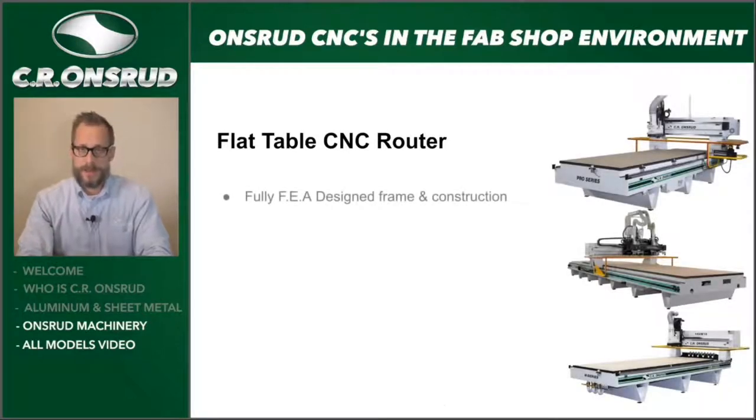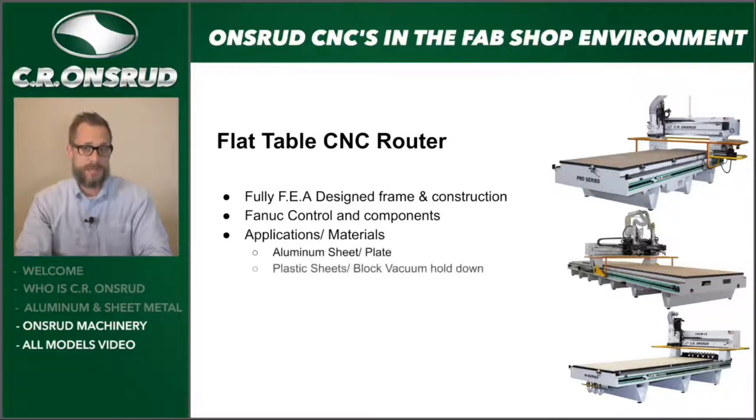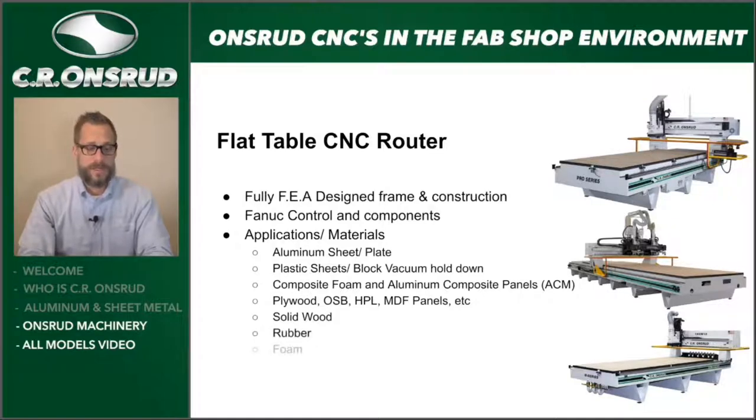All our equipment is FEA-designed frame and construction, built in Troutman, North Carolina. High-end components including FANUC controls — not just the controller but the servos, drives, encoders, and cabling — for the best performance and reliability. Wide range of materials: aluminum sheets and plate, plastic sheets or blocks, composite foam, aluminum composite panels (ACM), plywood, various types of wood, OSB, high-pressure laminates, MDF, solid wood, rubber, foam — and in most cases all of these materials can be machined on the same type of CNC.